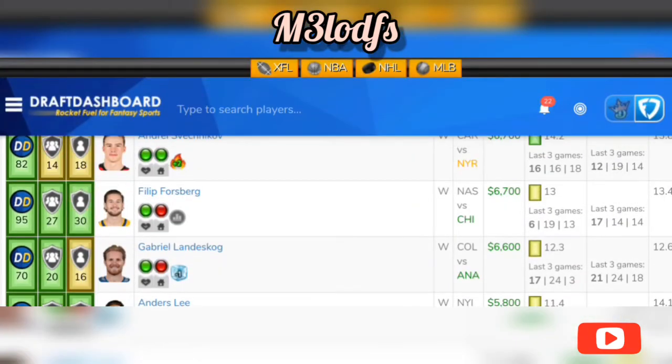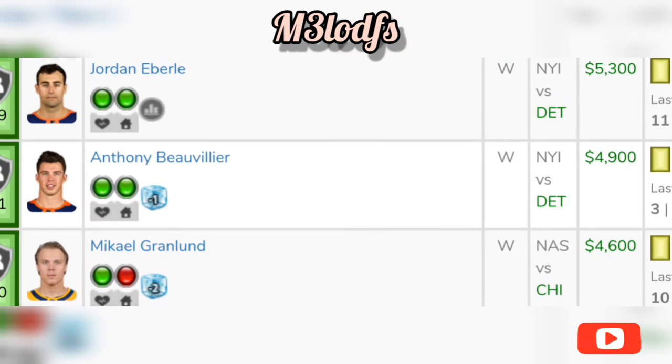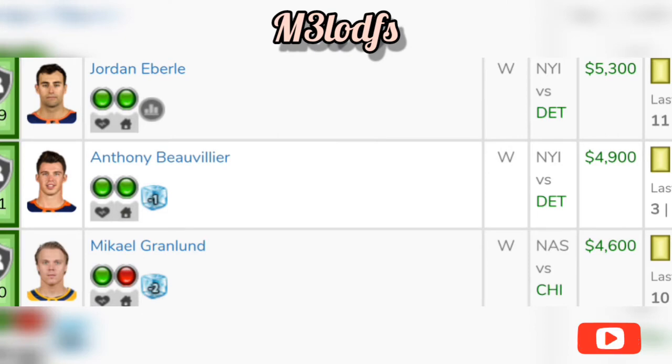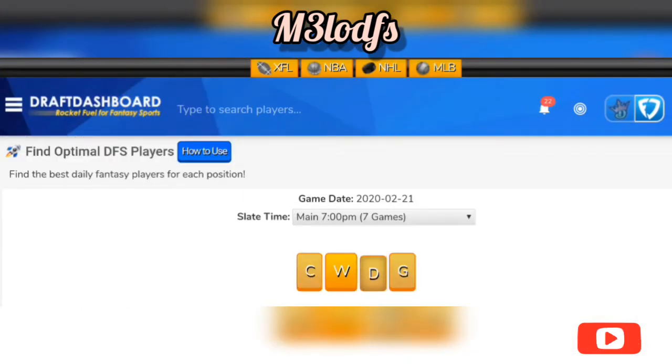Another wing play I like is Michael Granlund against Chicago. He's on the power play one line. Chicago's allowing 74.7 fantasy points to the wing spot. He's also averaging 18.4 fantasy points away, and averaging 3.17 power play minutes a game in the past five games. Another guy you can look into is Craig Smith — he's in a good spot against Chicago as well. Those are great wing spots that will definitely help with your lineups for today.